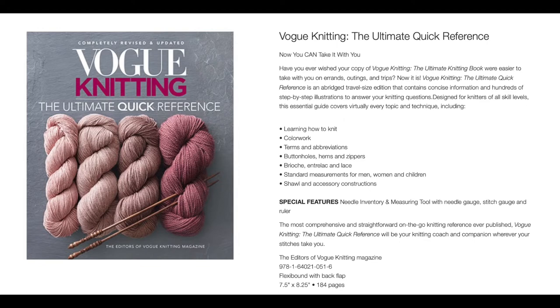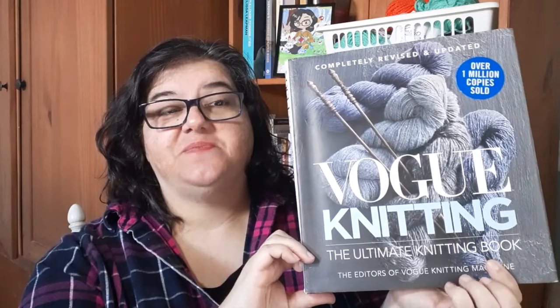An alternative to the Vogue Knitting book is the Vogue Knitting Ultimate Quick Reference Book. This still has much of the same reference information, just condensed — the more advanced things, especially the design sections, have been removed. It still covers all of the basic things, so the Vogue Knitting Ultimate Quick Reference Book is a good alternative to their larger Vogue Knitting Ultimate Knitting Book.